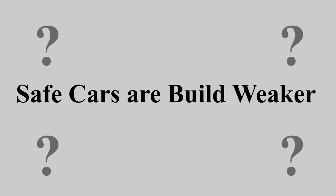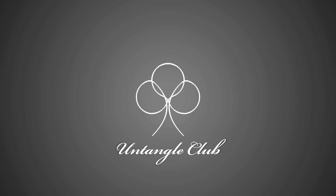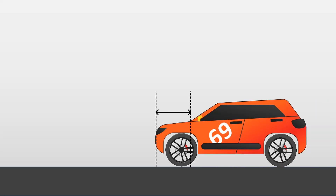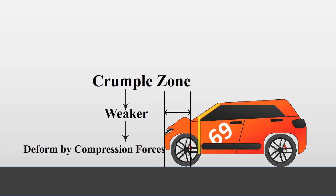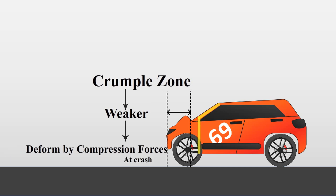Safe cars are built weaker. Let's explore why and how. The frontal zone of the car before the A pillar is called the crumple zone. It is designed to be weaker in such a way that it deforms under compression forces acting at a crash.